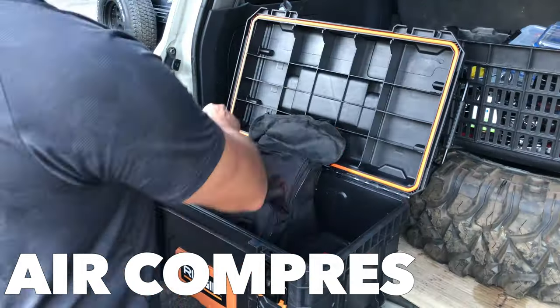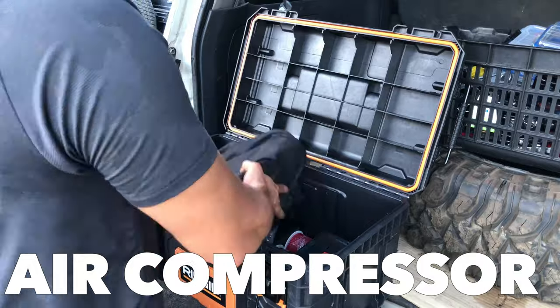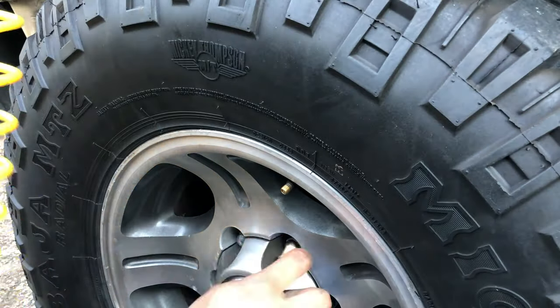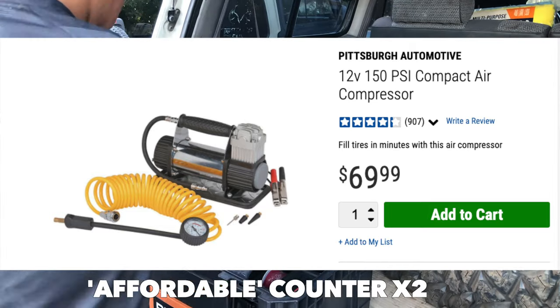Number two is the air compressor. It fits just about anywhere. It's lightweight, it plugs into your battery, and if you ever need to air down on the trails and air back up, it's very affordable and easy to use.